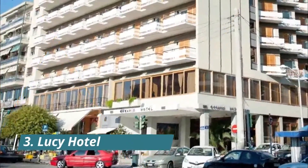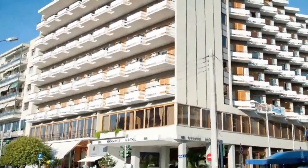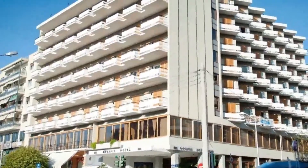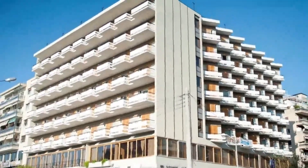Number 3: Lucy Hotel. This beachfront Kavala hotel features two restaurants and an outdoor pool. The five-star hotel Lucy is set in an impressive eight-story building, a five-minute drive from the city center.